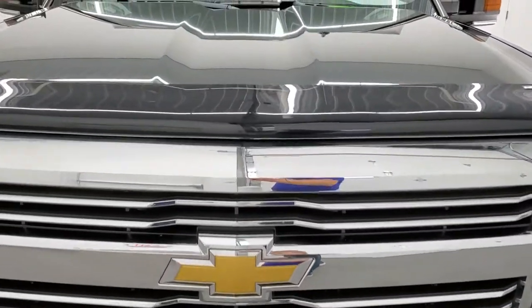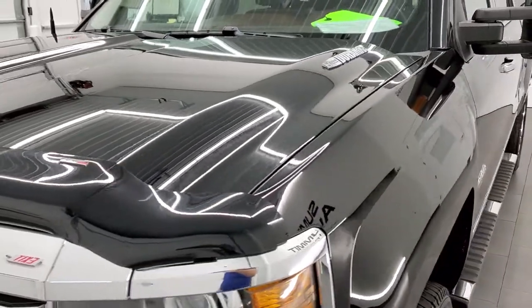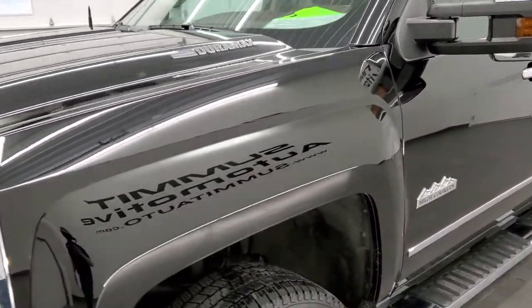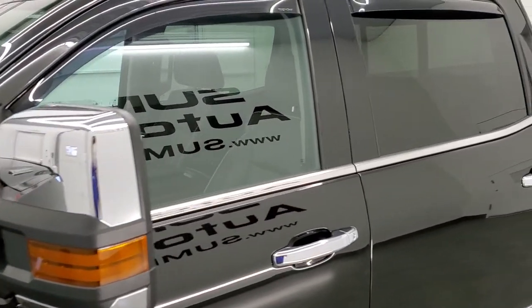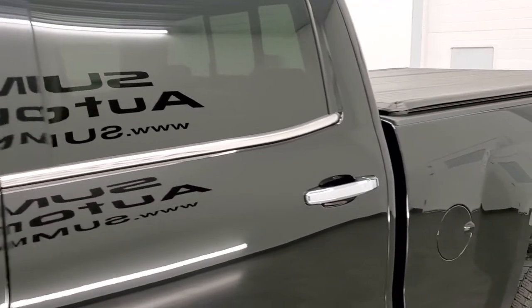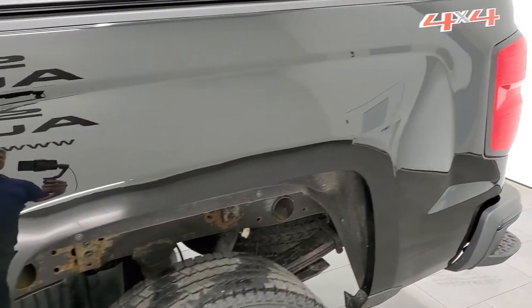Black clear coat is the color. We shoot all of our videos in 1080p, 60 frames per second, so if you have HD capabilities on your computer, tablet, smartphone, or television, turn them on right now because it is definitely your best way to check out the quality, condition, and options of the truck before seeing it in person.